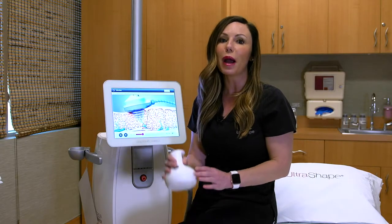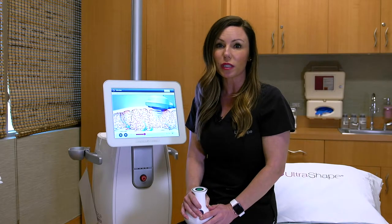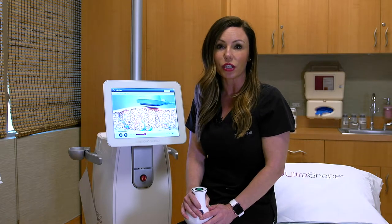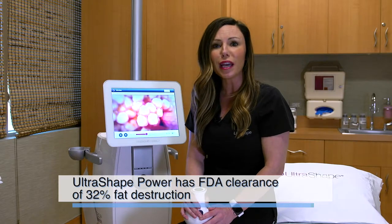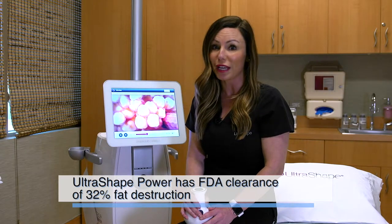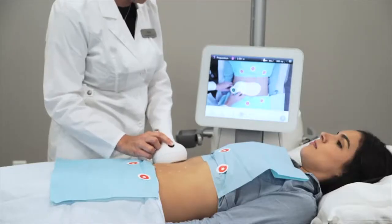First, other fat destruction procedures destroy up to 22 percent of the subcutaneous fat layer tissue. UltraShape Power is the most effective device on the market, with an FDA clearance of 32 percent fat destruction. Second, UltraShape Power only targets the fat cell, not the surrounding nerves and tissue.